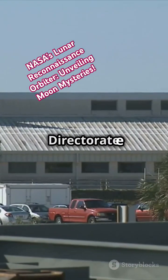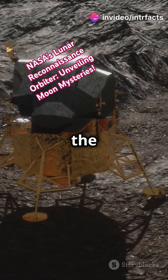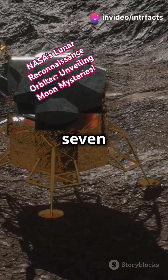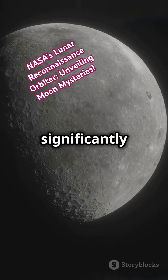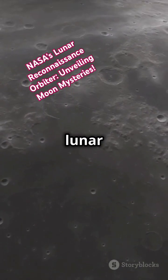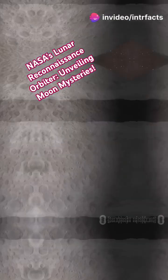Under the direction of the Science Mission Directorate at NASA headquarters in Washington, the LRO has collected a treasure trove of data with its seven powerful instruments. This wealth of information has significantly expanded our understanding of the Moon, from detailed images of the lunar surface to critical data on its composition and environment. The LRO's findings have been invaluable.